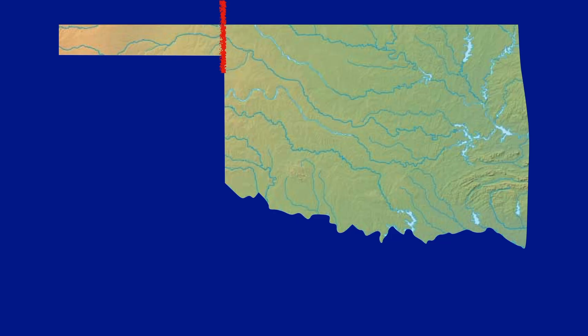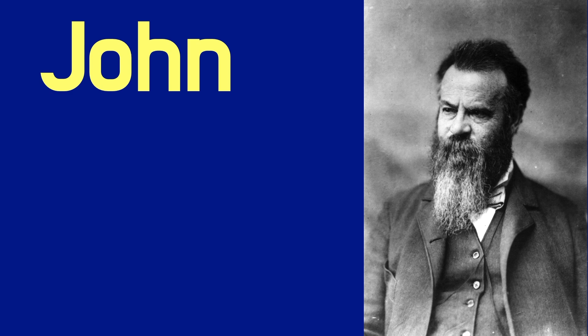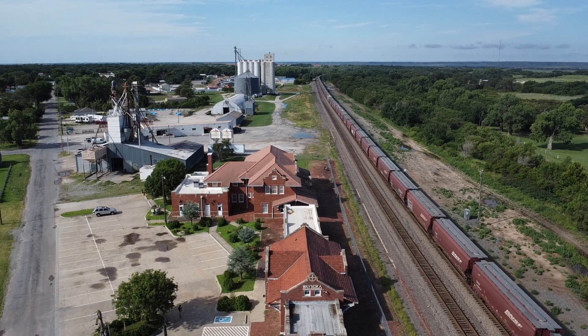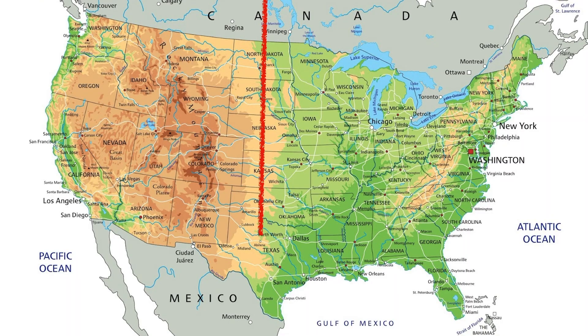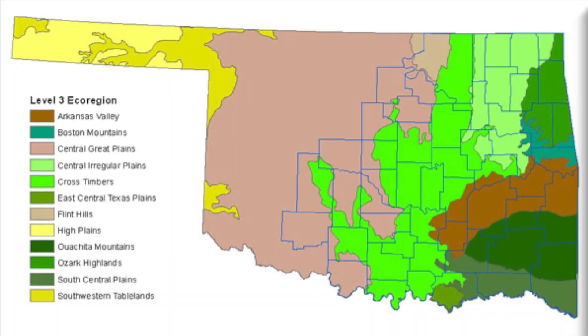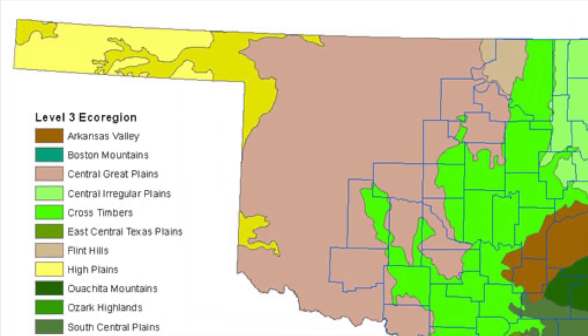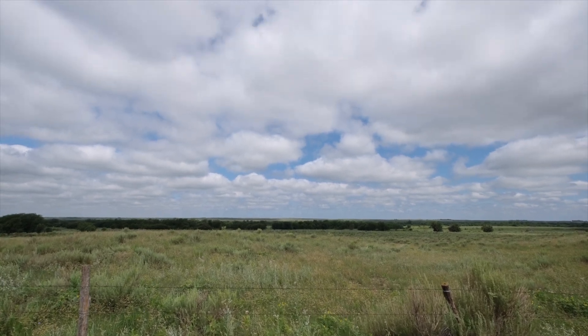The eastern border of the Panhandle, which is the 100th Meridian, is also a big deal for two reasons. First, in 1878, naturalist John Wesley Powell noticed a dramatic change as he traveled through the plains from east to west, and he popularized the idea of the 100th Meridian being a dividing line between the relatively moist east and the drier west. The eastern edge of the Panhandle also marks the divide between the Great Plains and the High Plains, and as you cross into the area, you can notice the difference.